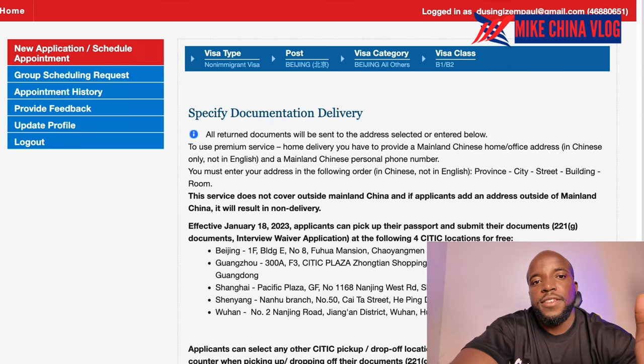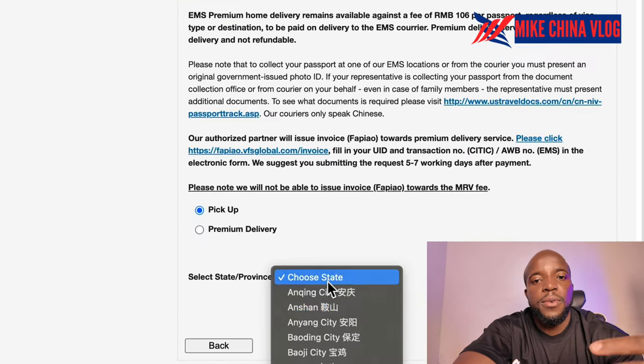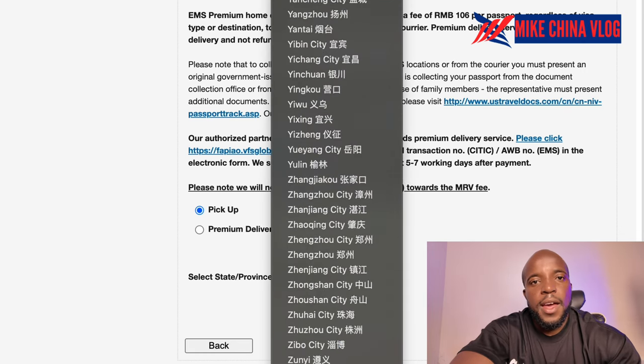In summary: when applying, remember it's the B1/B2 visa — visitor for business or pleasure. When you get it, they mostly give you a 10-year multiple-entry visa, meaning you can go and stay up to six months per visit, then come back. If you need more information, let me know. I spent more than three months in America, and coming from China after five years it was a completely different environment — I can share my honest experience in a second video if you're interested.